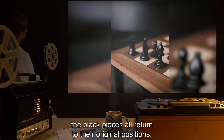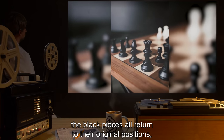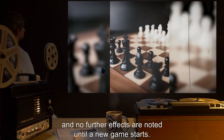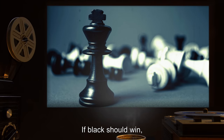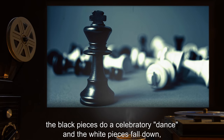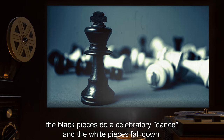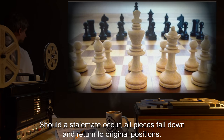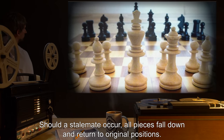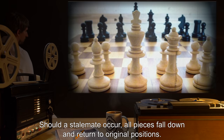In the case of the white side winning, the black pieces all return to their original positions and no further effects are noted until a new game starts. If black should win, the black pieces do a celebratory dance and the white pieces fall down before righting themselves to their original position. Should a stalemate occur, all pieces fall down and return to original positions.